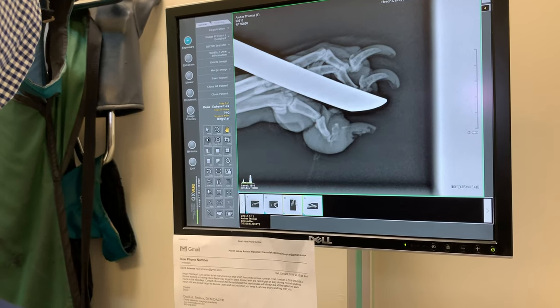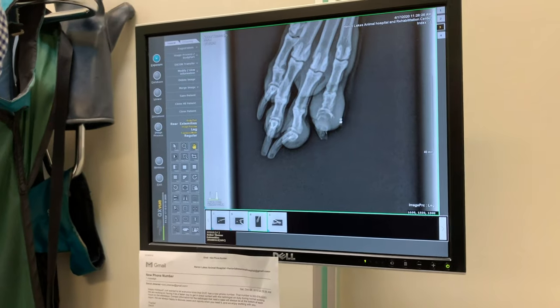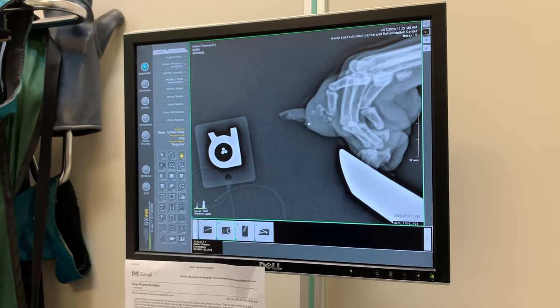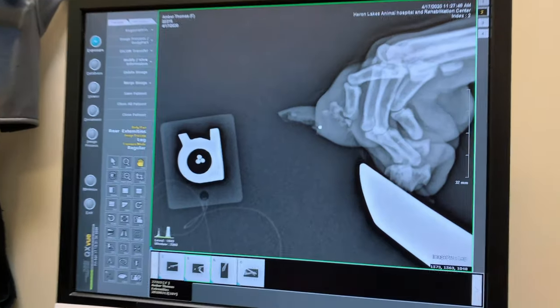Just so that you can see a different view, here it is again. The toe is pretty much disappearing, and it's not something that is a sign of health. This is usually what we call a lytic lesion — an indication of cancer.